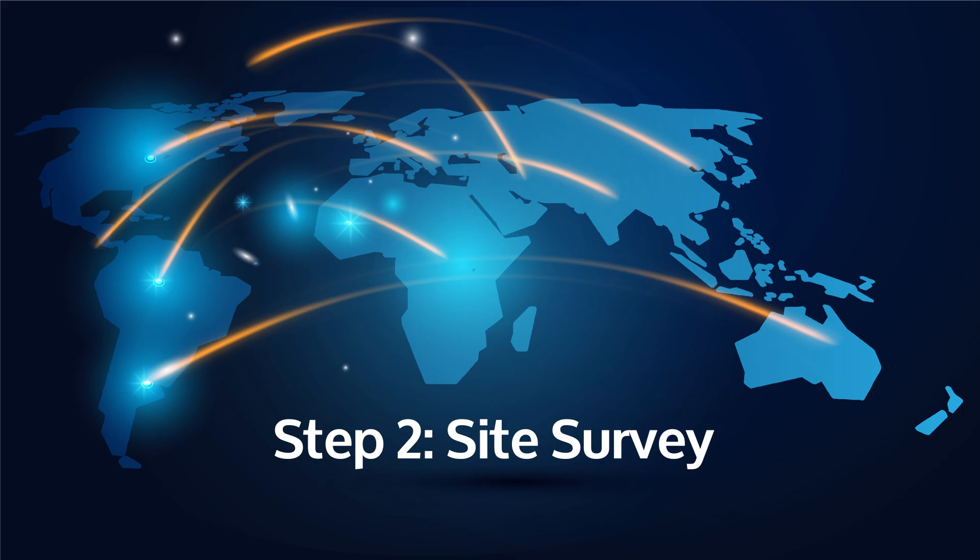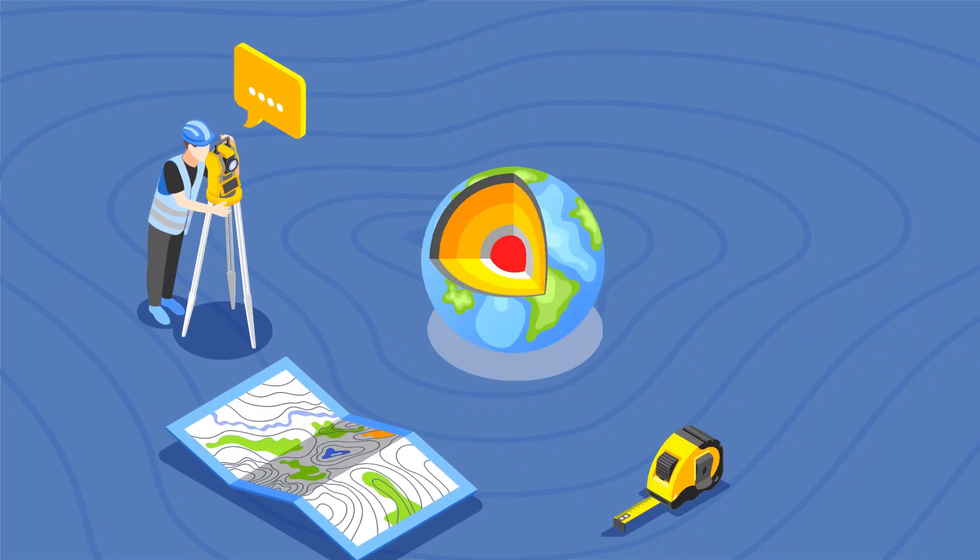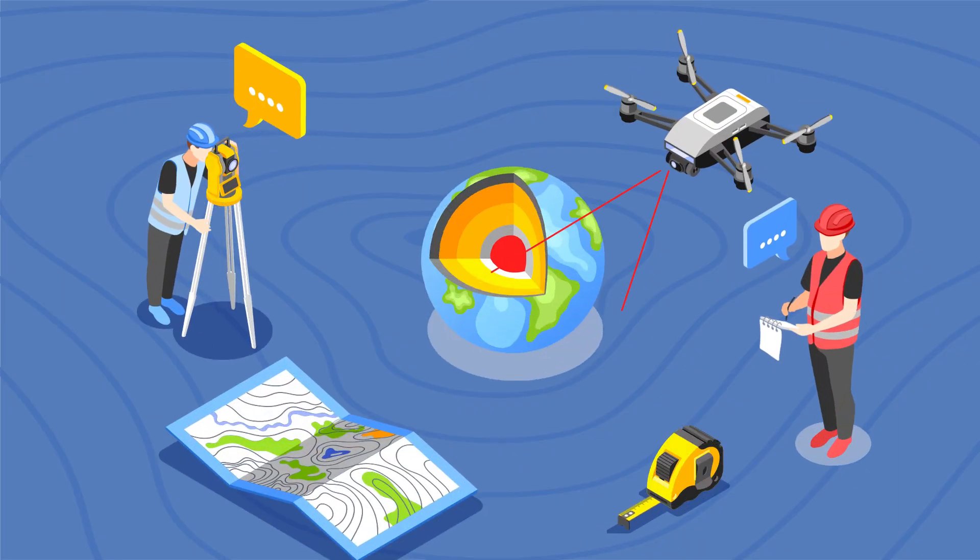Gathering detailed location information, we identify suitable routes, assess potential obstacles, and plan effective connections between key points.